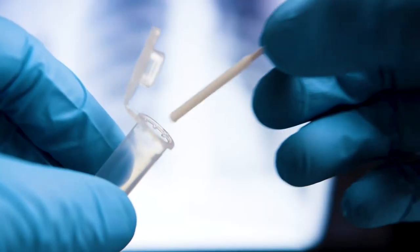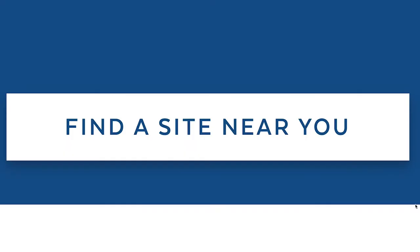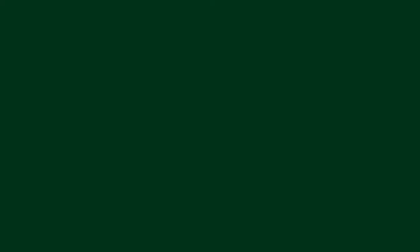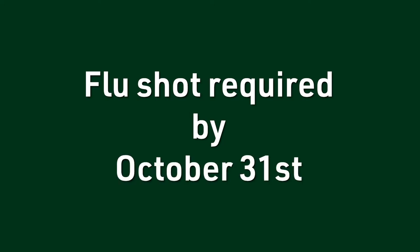Get a COVID-19 test one week prior to your first date on campus at one of the free locations in the region. Confirm that you have all your immunizations — you'll be required to have a flu shot by October 31st. Check bristolcc.edu/health-services for more information.